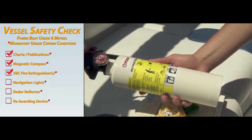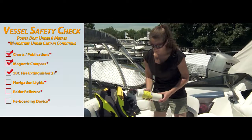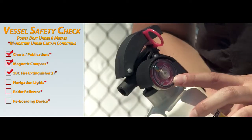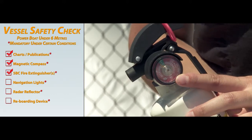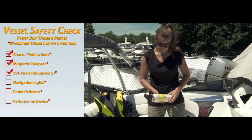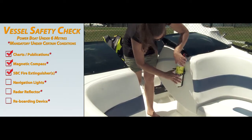If your boat is equipped with a fuel burning, cooking, heating or refrigeration appliance, you must carry a second 5BC fire extinguisher. Inspect regularly for correct operating pressure and at least once a month shake in the upside down position to keep the contents active. Always store in the bracket provided and mount in an easily accessible area.